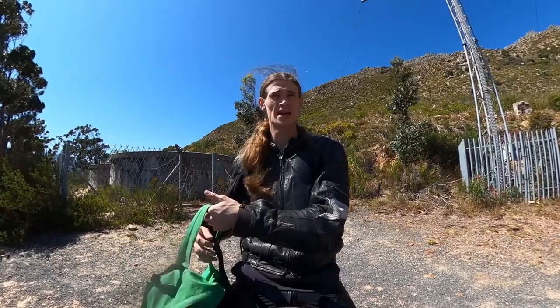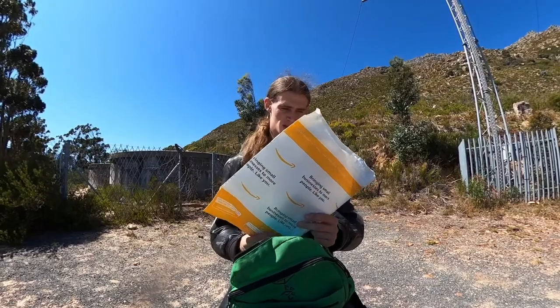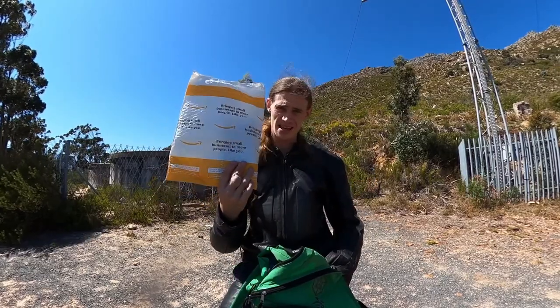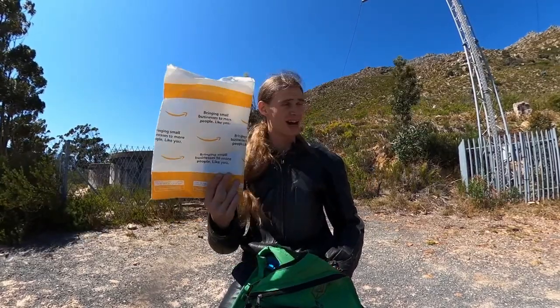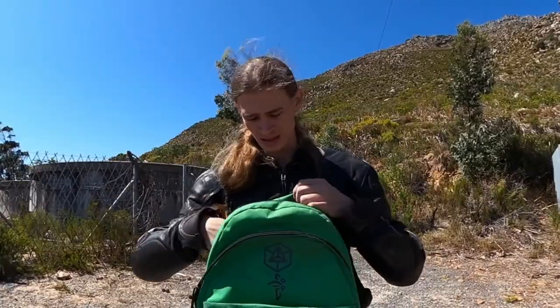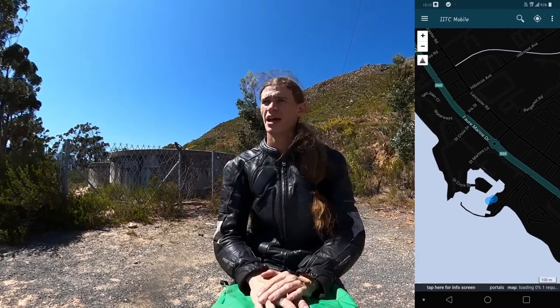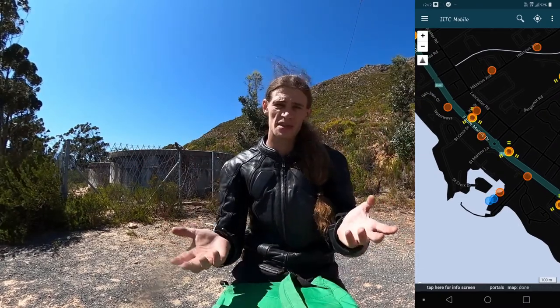I have something special with me in my bag today. This is the first ever package I have ordered off of Amazon.com. I'm going to tell you what's in here in a moment and I want to tell you a little bit about my experience, but before we do there are a couple of resistance portals out in my neighborhood and I don't want them there. So we're going to go shoot those down first and take a ride.